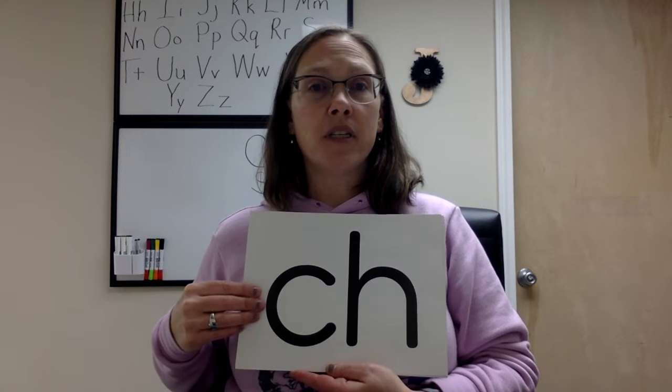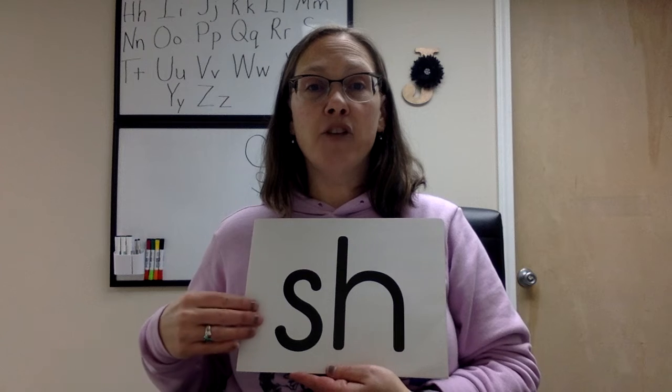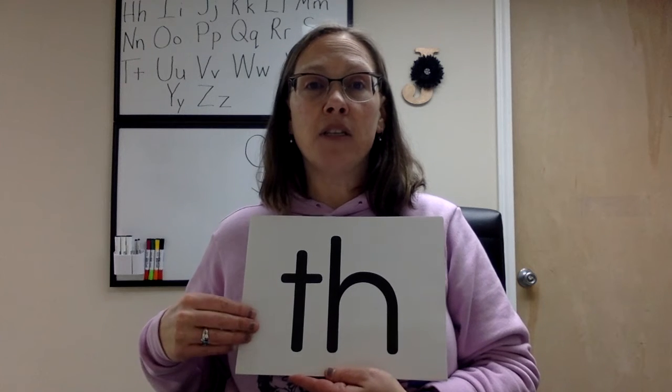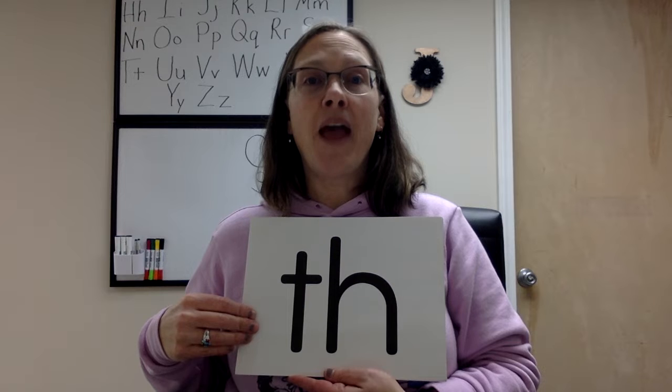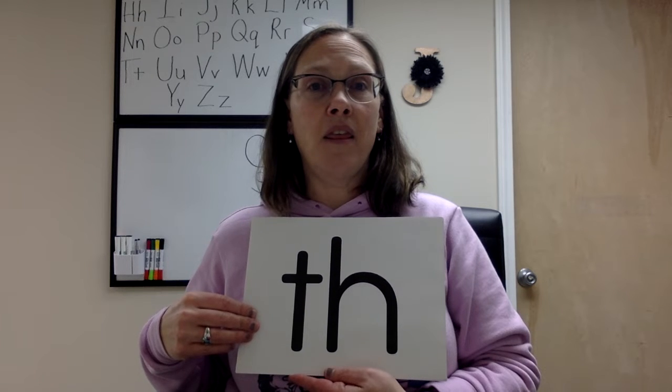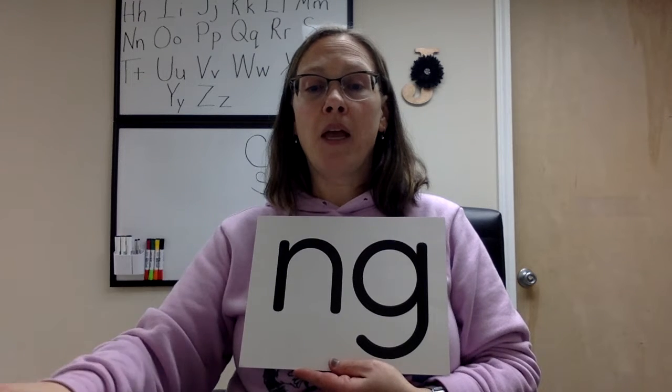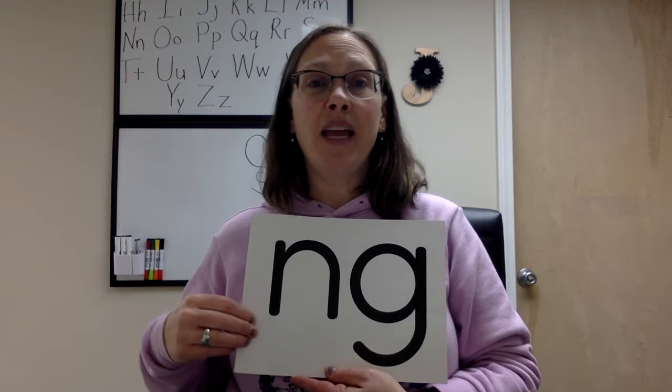C-H says ch. S-H says sh. T-H says th. And th. Q-U says qua. N-G says ing.